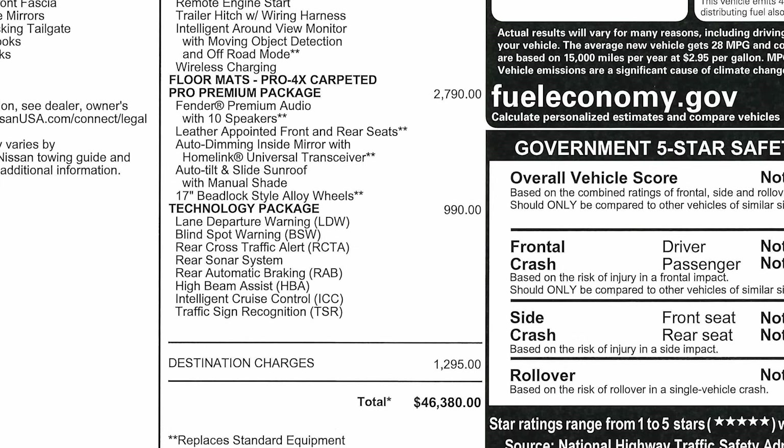The technology package for $990 includes lane departure warning, blind spot warning, rear cross traffic alert, rear sonar system, rear automatic braking, high beam assist, intelligent cruise control, and traffic sign recognition. With destination charges, the total comes to $46,380. This truck is built in Canton, Mississippi.